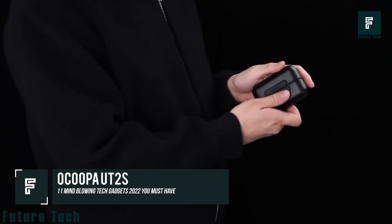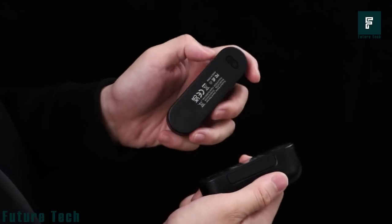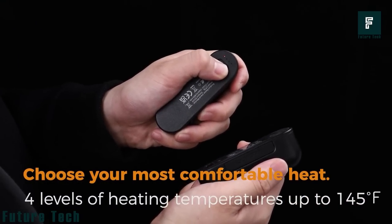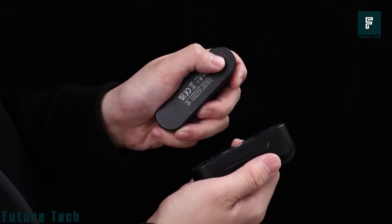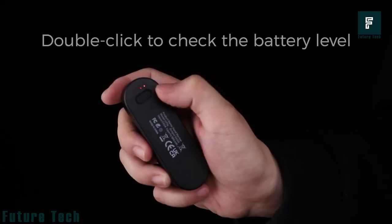Okupa UT2s. The UT2s are rechargeable hand warmers that are designed to be used in the cold winter months. They have a split-type magnetic design that allows them to be used together or separately. They also have a quick heat release and 4-level temperature control.